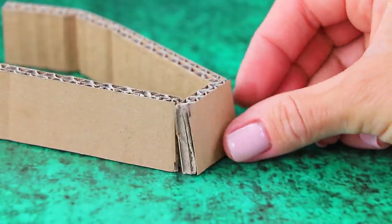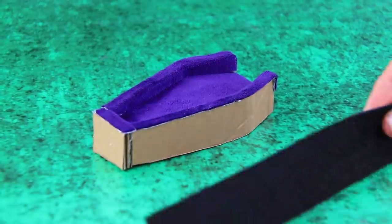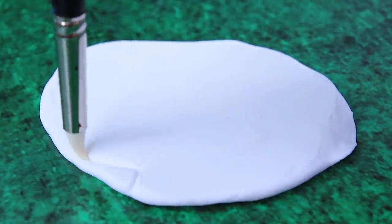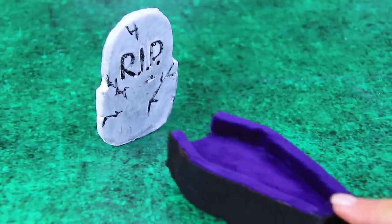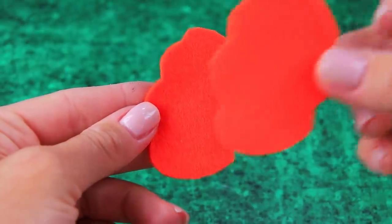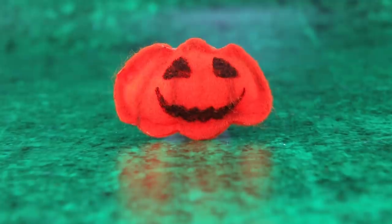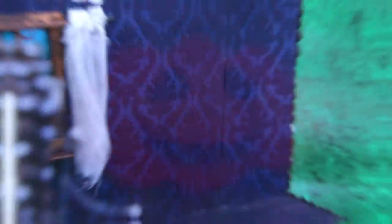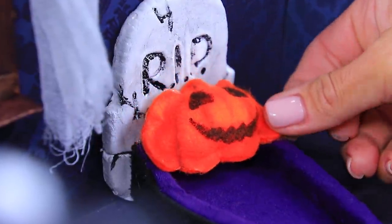Put together a cardboard coffin bed — supernatural entities want to feel comfy, too. It's black on the outside. Roll a layer of modeling clay and give it the shape of a cracked tombstone with R.I.P. written on it. We can make a ripe pumpkin out of red felt — prepare a couple of details, darken the fold, and here is the legendary smile of Jack-o-lantern. The spirit of Halloween is gonna love it. A tombstone bed is going closer to the wall. Sweet dreams.